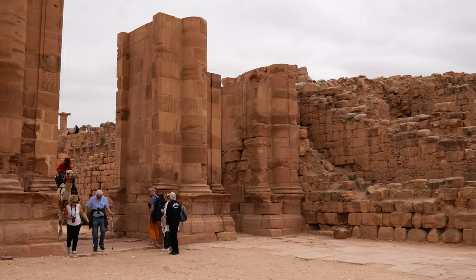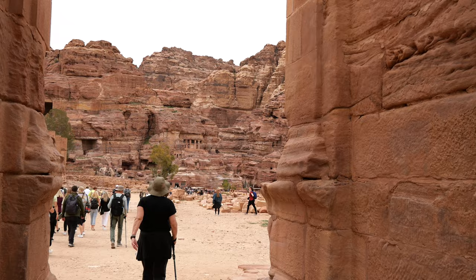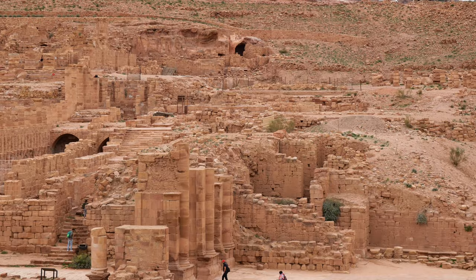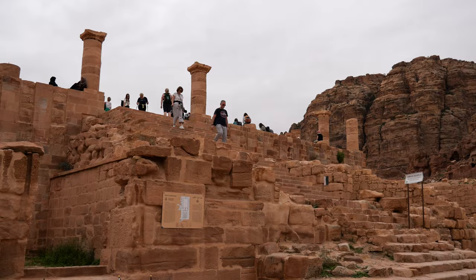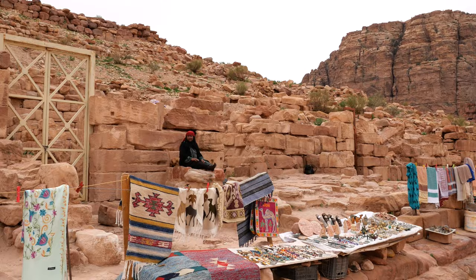Here we're walking out of the ancient city of Petra. Behind us is the colonnaded street, which was really the heart of the ancient city. On either side we had the major civic institutions of a classical Roman city, but under the Nabataeans — major temples, a theater complex, pools and gardens, a nymphaeum, public water fountains — all of the things that were needed of a contemporary Roman city, but built by the Nabataeans of the first century AD.